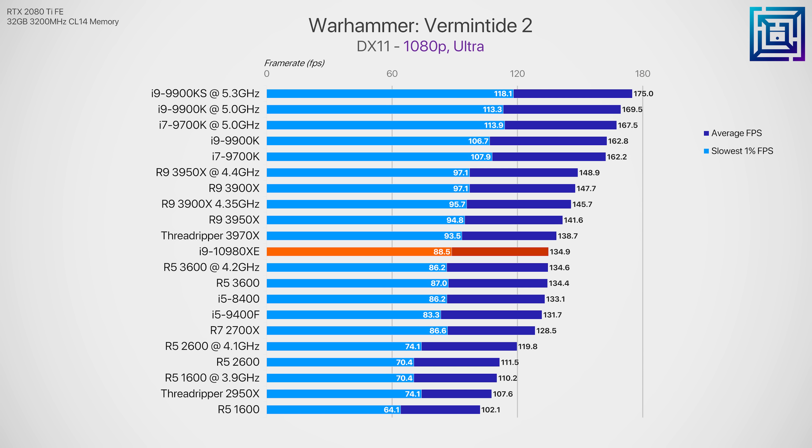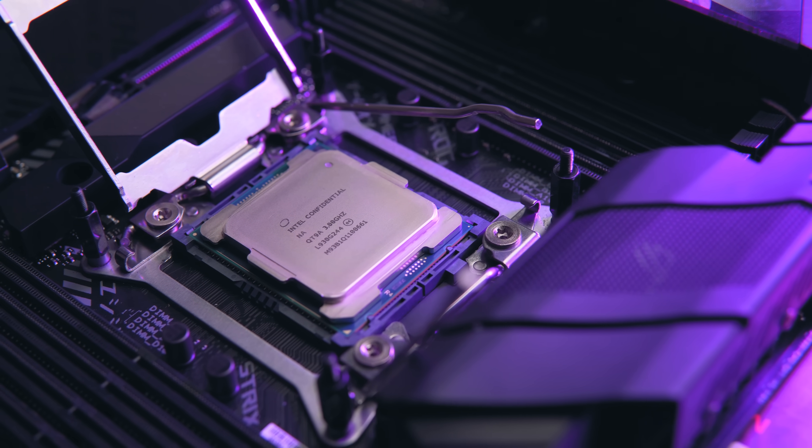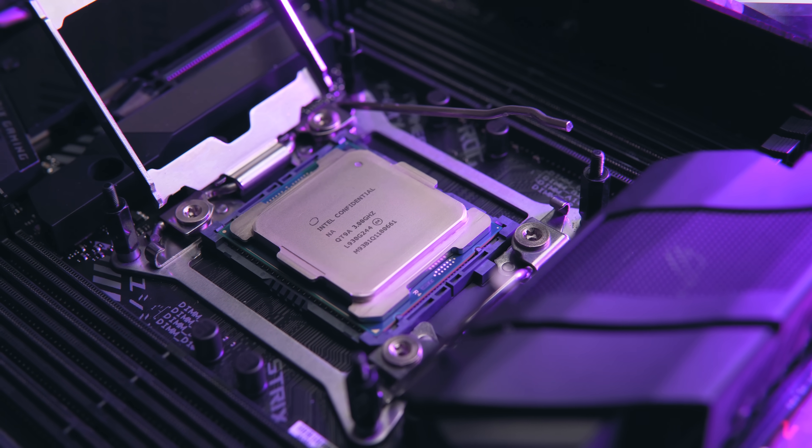While overclocking the 3950X doesn't lead to much of a performance increase in gaming, the 10980XE does have some performance headroom left in the tank if brought up to 4.4 or 4.5 gigahertz, where you'd likely bring gaming performance a lot closer to the 3950X. For both processors at stock, the 3950X is around 5% faster on average in gaming. So the drastic price cuts for Intel's 18-core CPU were totally necessary, and after looking at those benchmarks, it's pretty easy to understand why.